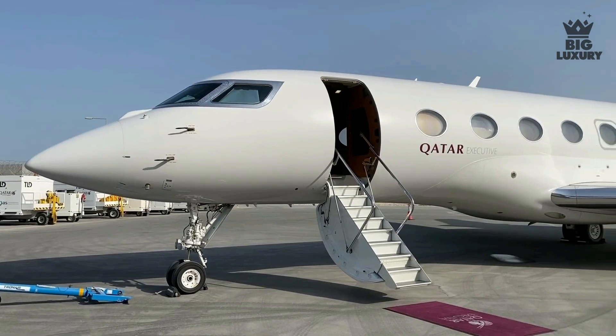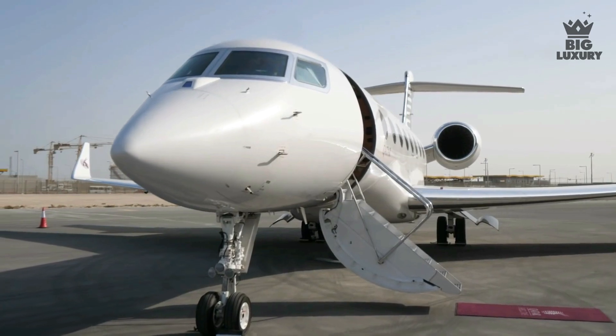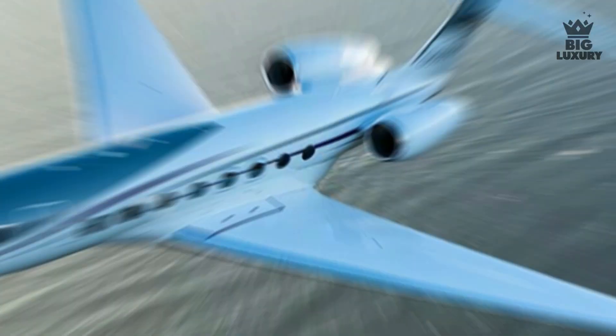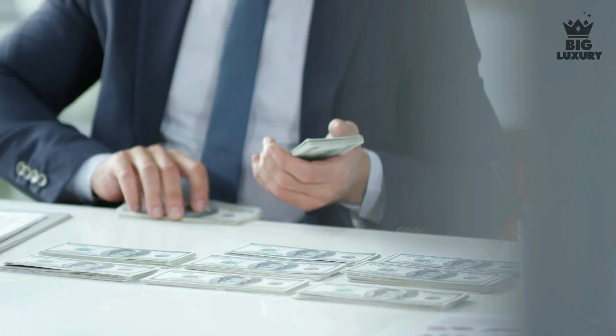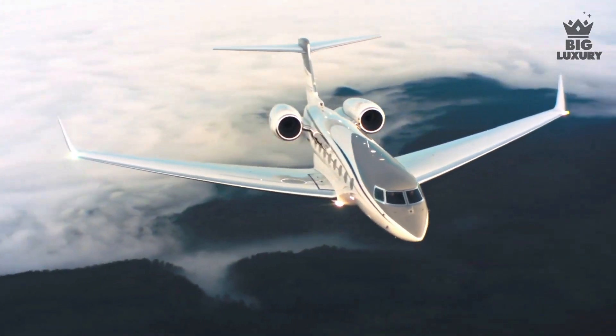You can either own this unique jet or use it for a day ride, since Qatar Airways is now providing this service to customers worldwide. The company has already received 18 orders — 14 are Gulfstream G650ERs and 4 Gulfstream G500s — worth about $1 billion in total, making it clear that the jet is worth experiencing.